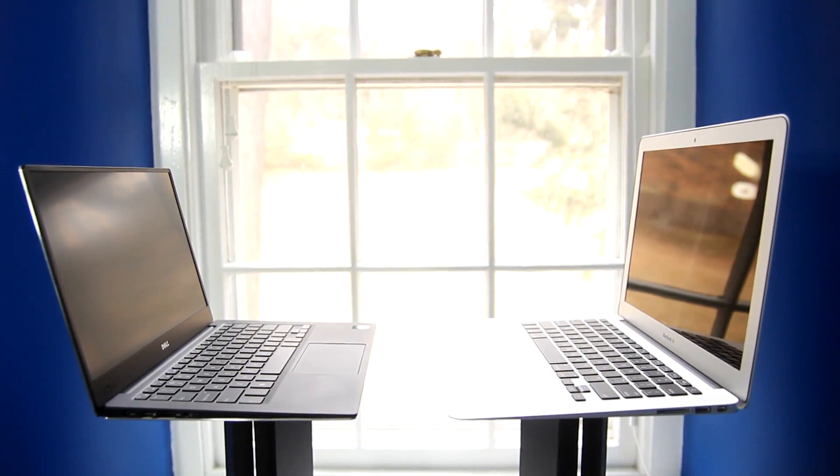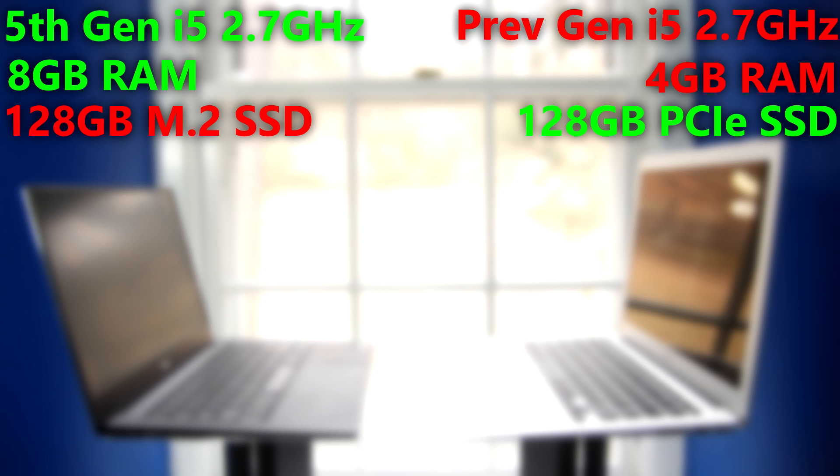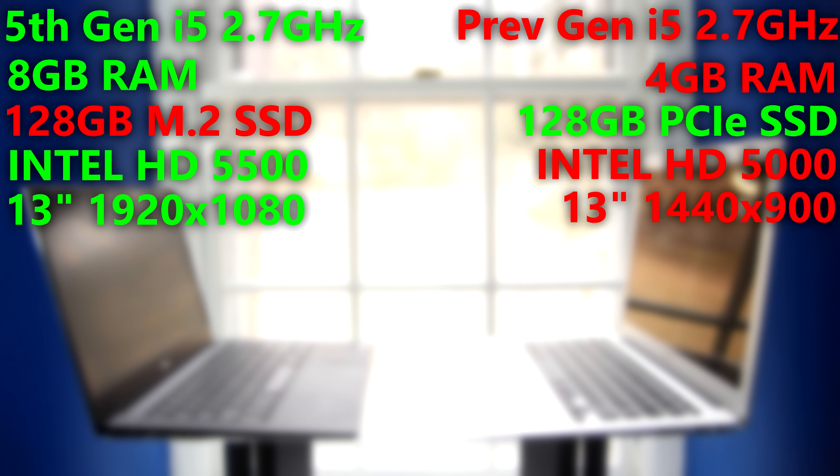Before I get into any of the actual benchmarks, here's a full spec comparison. Starting with the CPU, the XPS 13 has a slightly faster 5th-generation dual-core i5 CPU compared to the previous-gen i5 in the Air. The XPS 13 also comes with 8GB of RAM, while the Air has just 4GB. They both come with a 128GB SSD, but the MacBook Air's is PCIe-based while the XPS 13's is M.2. The XPS 13 has the faster Intel HD 5500 graphics compared to the Air's Intel HD 5000, and a higher-res 1920x1080p display versus the Air's 1440x900p. Lastly, the MacBook Air has a 54Wh battery compared to the XPS 13's 52Wh battery.